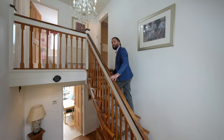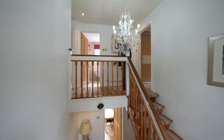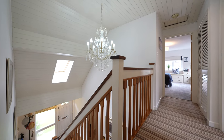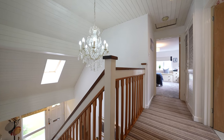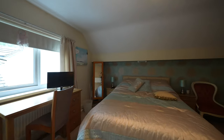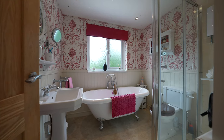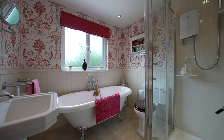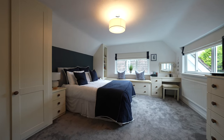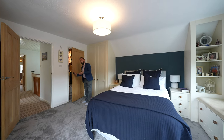On the first floor there is this beautiful gallery landing with doors to both main double bedrooms and also access to the main family bathroom. The main bedroom to the first floor is dual aspect with built-in wardrobes, but also has the added benefit of this deep walk-in wardrobe.